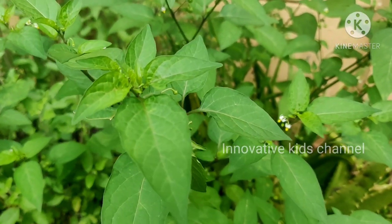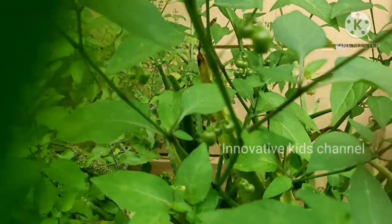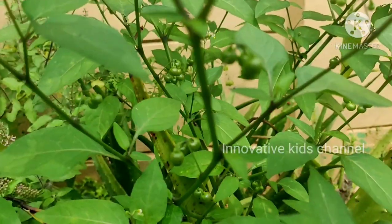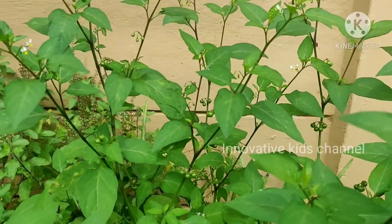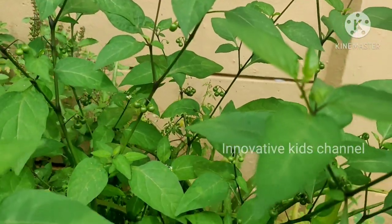This is the funberry plant. In Tamil we call it Manita Takali. This leaf we can cook and eat. It cools down your body heat.